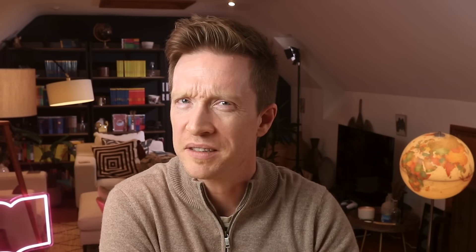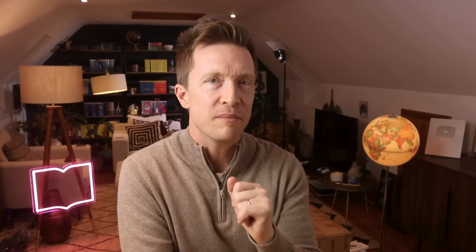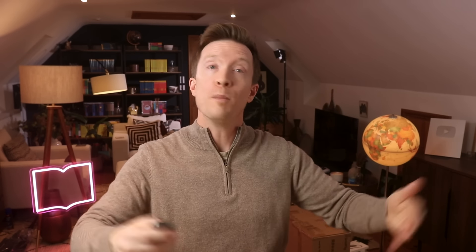Khmer wins the punctuation prize, hands down — we call it 'twinkle dollar' or 'red teeth.' One thing your brain will like: you write Khmer from left to right, just like English. Mind you, there aren't any spaces between words, so it can't be that easy.